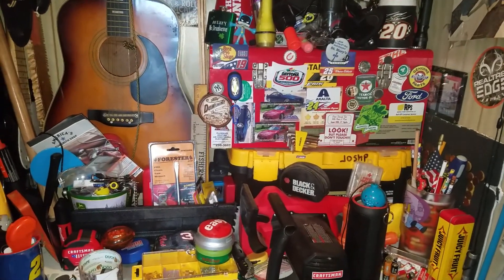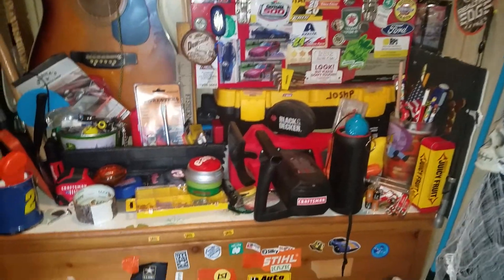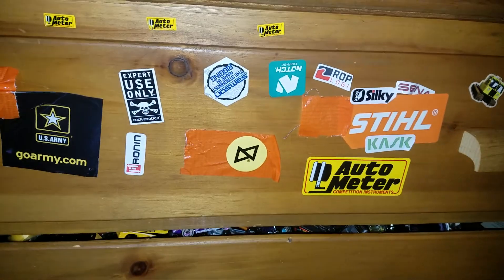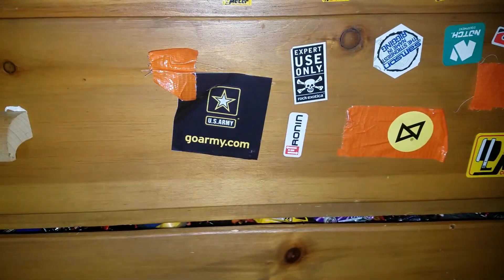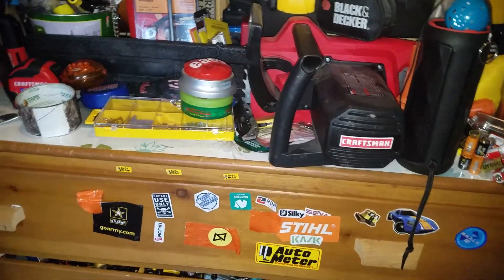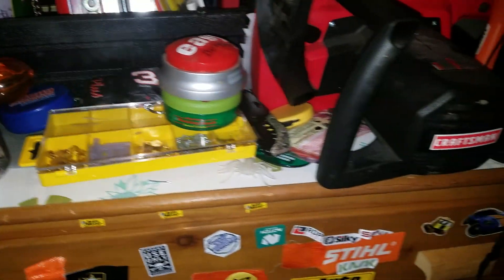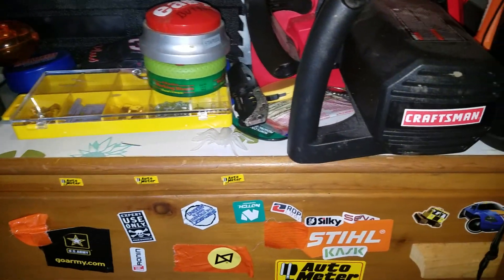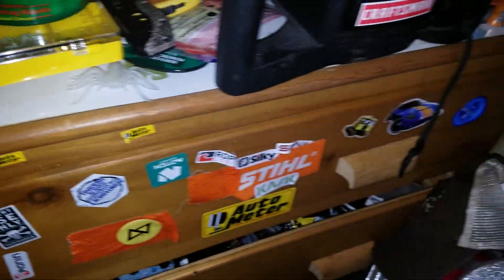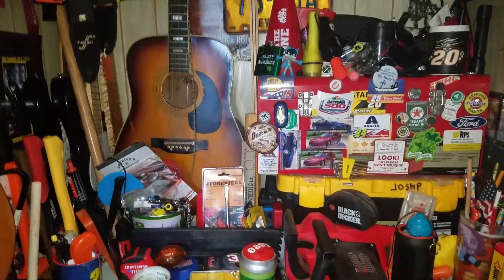Everything I had was on that Amazon bookshelf and I took it down pretty quickly. These stickers — the steel sticker, the US Army one, and others — were on the bookshelf and I moved them onto these drawers. The cool thing is these drawers are really deep. I'm going to be cleaning them out soon to put tools in them.